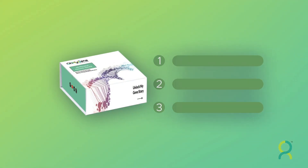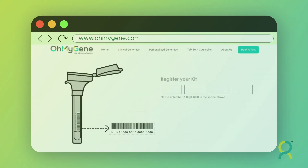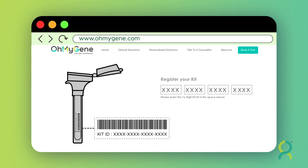Once you receive the kit, follow the instructions for sample collection at the comfort of your home. Do not forget to register your kit on www.OhMyGene.com using the unique barcode on the kit.